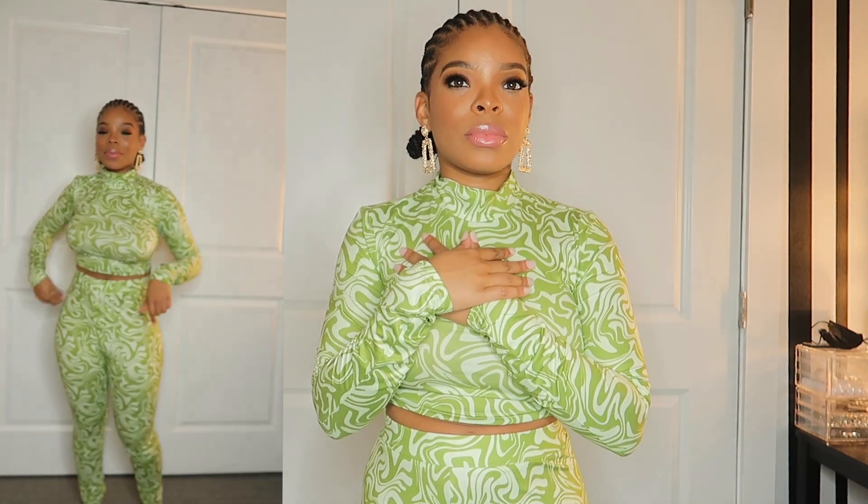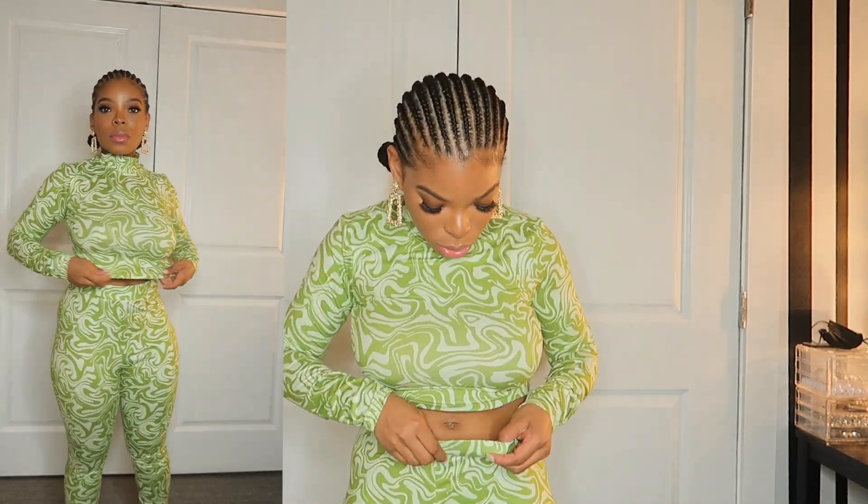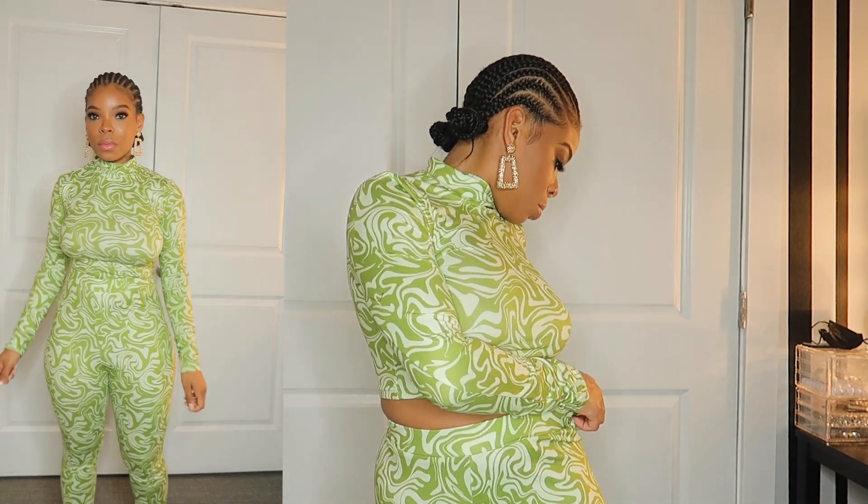This is a two-piece set and I don't think I would wear it together. If you go on my Instagram you'll see I paired these pants with a white shirt and it was really cute, but I don't know what I would wear this top with by itself. It's cute but I don't know if I'd wear it as a set. Both pieces are a small — it came together as a set.